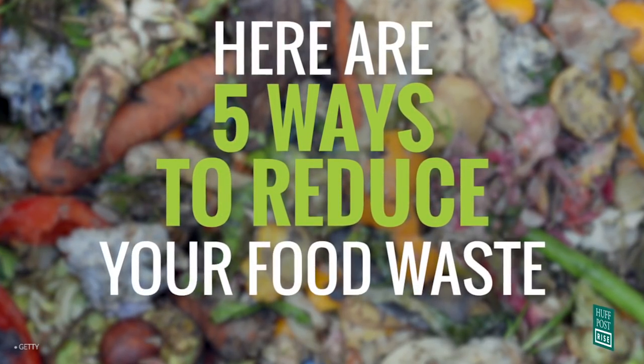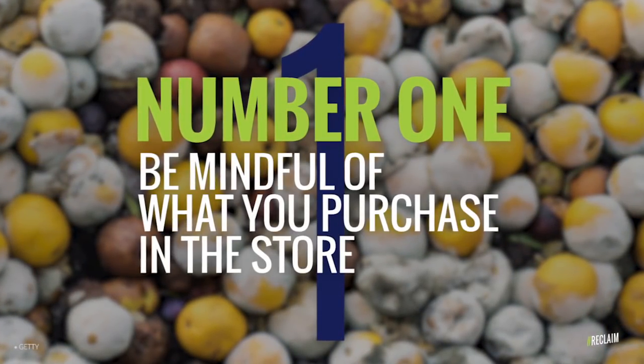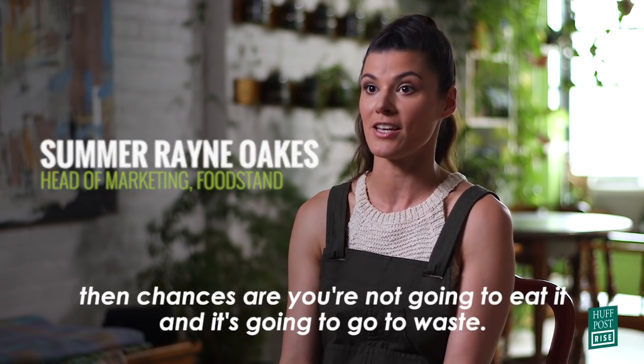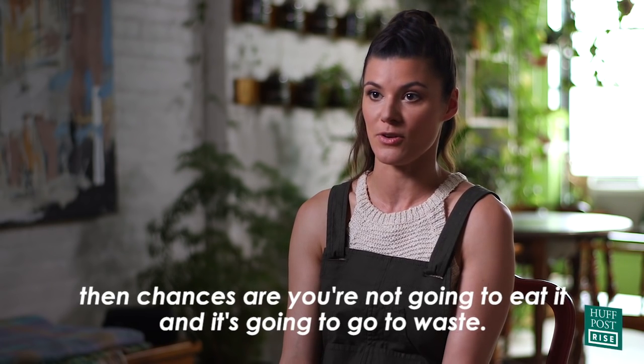Here are five ways to reduce your food waste. One is be mindful of what you purchase at the store — don't buy more than you need, because if you buy more than you need, chances are you're not going to eat it and it's going to go to waste.